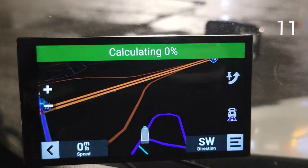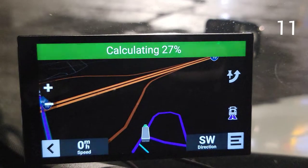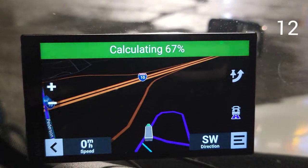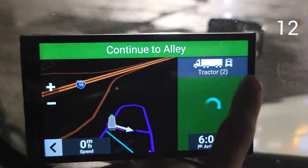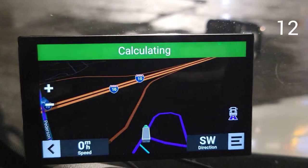Add the next stop. Once it's calculated, tip number twelve: if you have a stop along the way and you don't want to go there anymore, just click this button and select to skip the rest area.